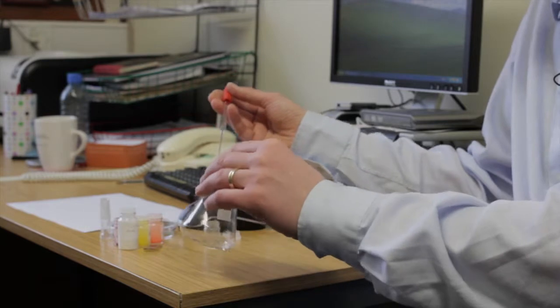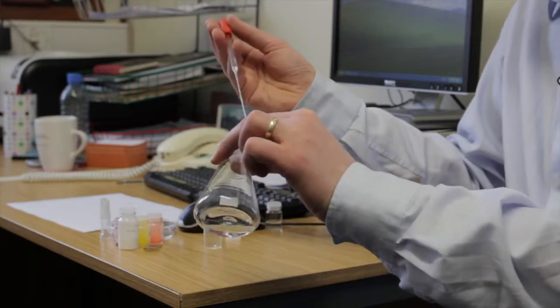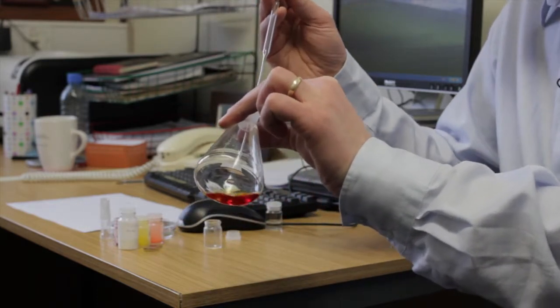We synthesize dyes by mixing together carefully selected chemicals like this — coloured molecules which are exactly what we need to make the solar cell absorb light.